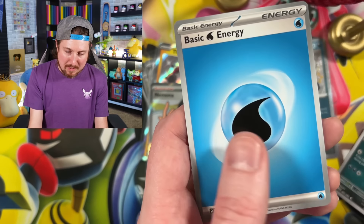Charizard! You did not ruin the party at all. I cannot believe that just happened right there.